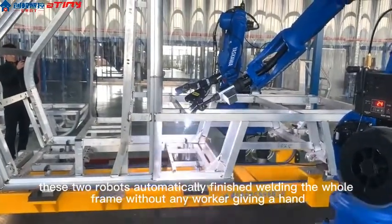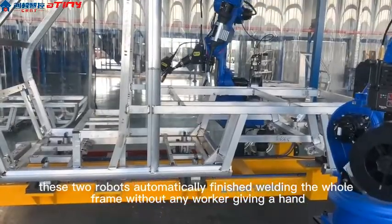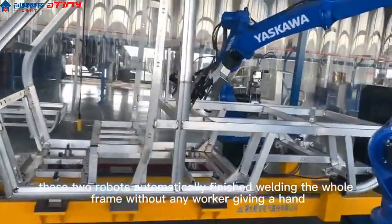As we can see, these two robots automatically finish welding the whole frame without any worker giving a hand.